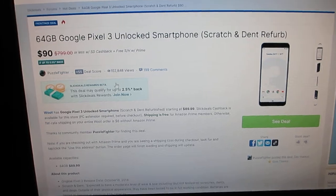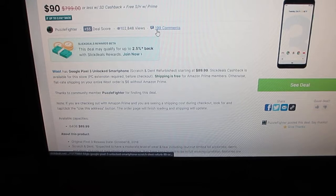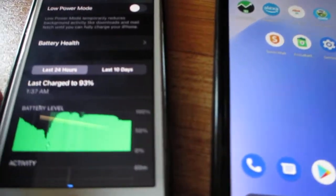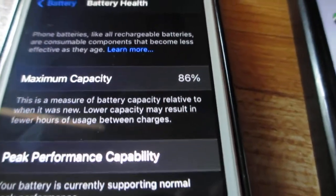Here on this Woot deal, supposedly the phone batteries are supposed to be at around 80 to 90%. The biggest issue is unlike iPhones — when you go into settings and then battery, you have battery health which will tell you what the battery health is. Over here it says 86%. In Android we don't have that.